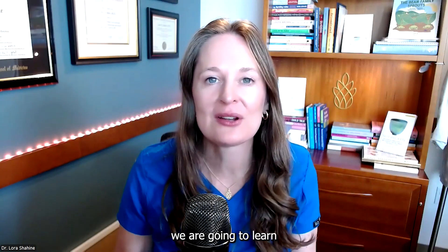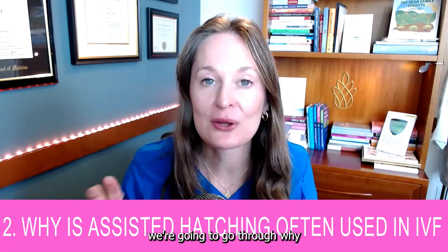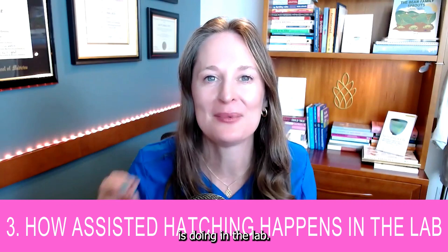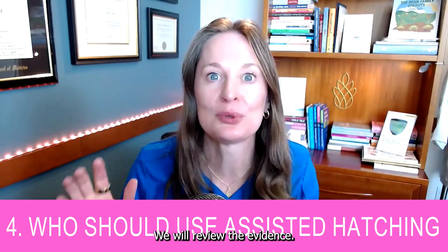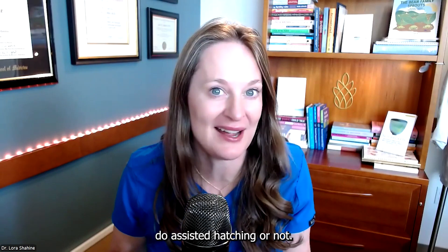Today we are going to learn all about assisted hatching. We're going to go over four main topics. Number one, we're going to review exactly what assisted hatching is. Number two, we're going to go through why assisted hatching is often used in the IVF lab. Number three, we're going to go over what the embryologist is doing in the lab when they do assisted hatching. And number four, we're going to go through who should consider using assisted hatching. Stick around to the end of the video where I will give you three important questions to ask your doctor about your personal situation.